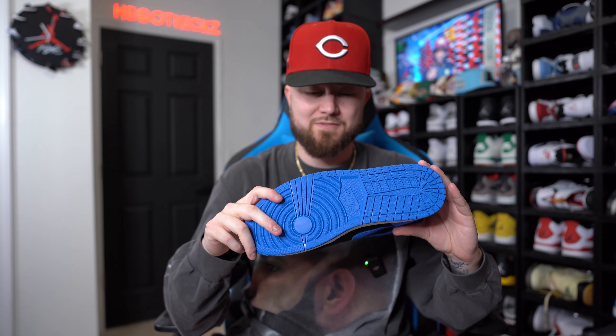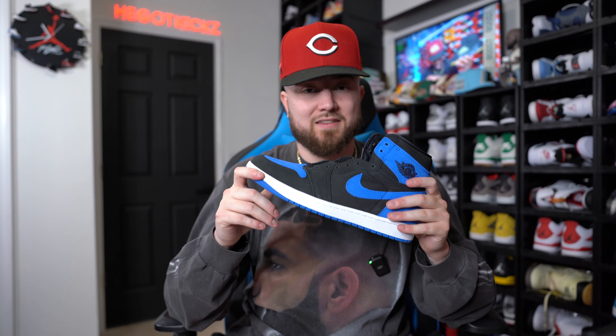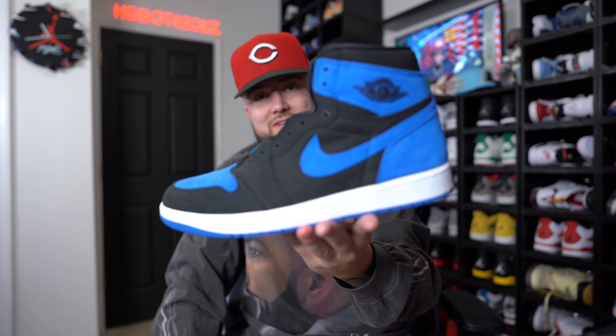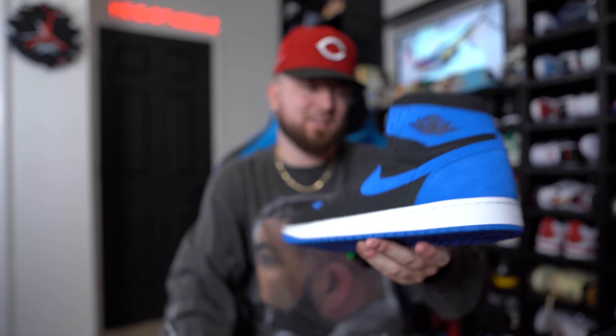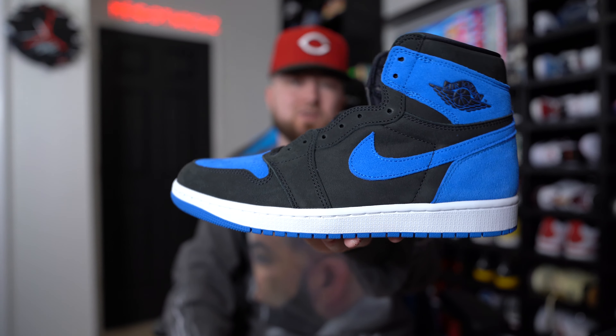I have a feeling these Royal Reimagineds might end up sitting — I think people are going to sleep on them. But in my opinion, maybe because I'm a Kentucky fan and love the color blue, I think these are better than the Palominos, better than the UNC Toes, and honestly probably top two or top three Jordan Ones of the year. You can even make an argument for the best Jordan One of the year.